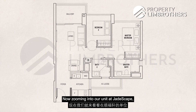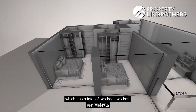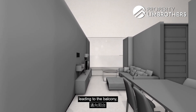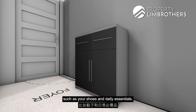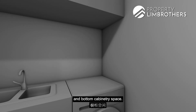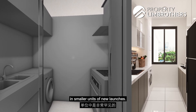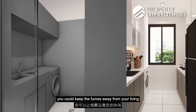Zooming into our unit at Jadescape, we have a two-bedroom premium unit at 775 square feet with two bedrooms, two bathrooms, an enclosed kitchen, and a dining and living area. When you first enter the unit, you'll be welcomed by a foyer area with extended views all the way across the dining leading to the balcony. At the foyer, you can also build in carpentry to store shoes and daily essentials. To the right is the kitchen — squarish in nature with two rows of top and bottom cabinetry. There is also a ventilation window, which is quite rare in smaller new launch units, and a sliding door to keep fumes away from your living and dining area.